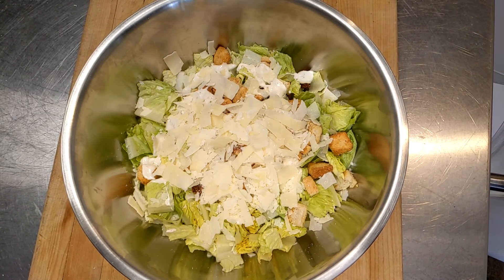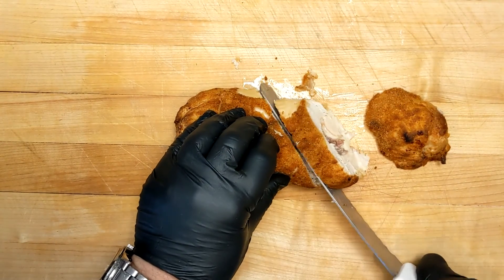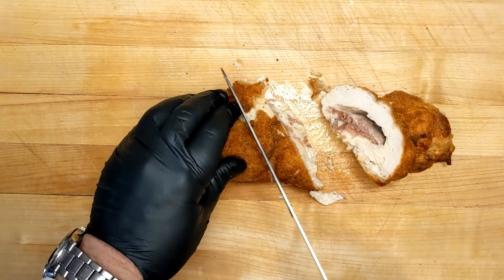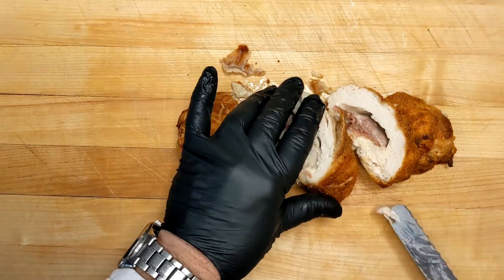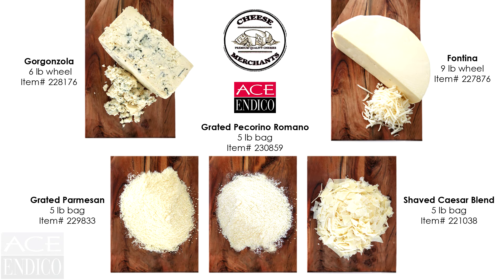Today, we use some of their cheese in our products to put together a pasta carbonara using the grated Parmesan and Romano cheeses, a chicken roullade with the delicate, buttery Fontina, a classic Caesar salad using the Caesar blend, and finally, a filet mignon with a beautiful Gorgonzola crust.